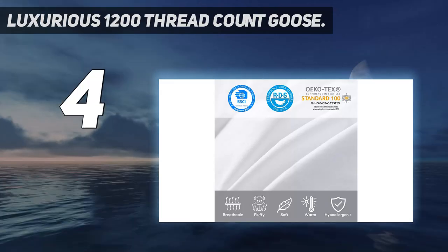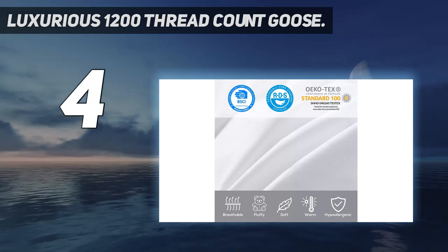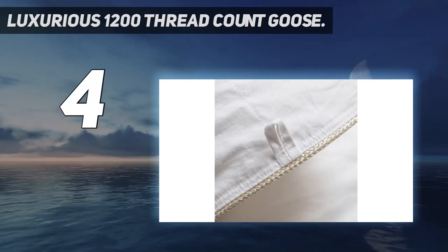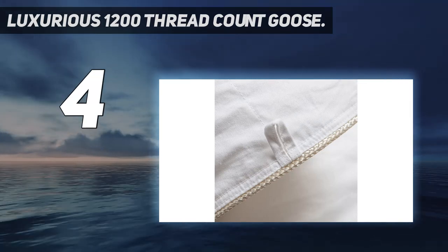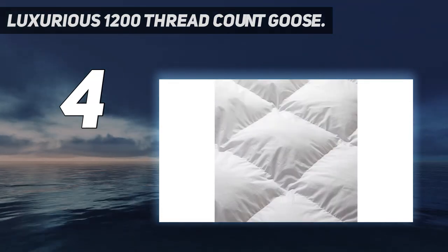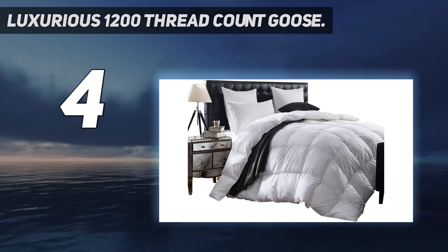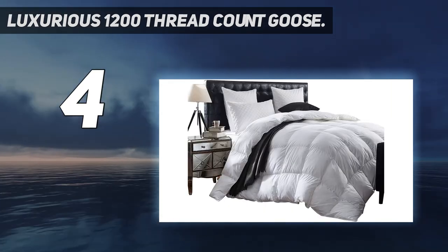Coming in at number 4: the Luxurious 1200 Thread Count Goose Down Comforter, King-size. This is another proud down comforter from the wide collection of Egyptian Bedding, a world-renowned manufacturer of high-quality bedding made from natural and high-quality down and feathers.